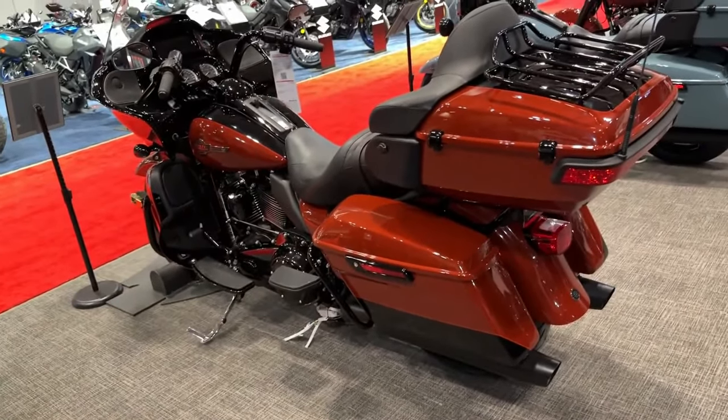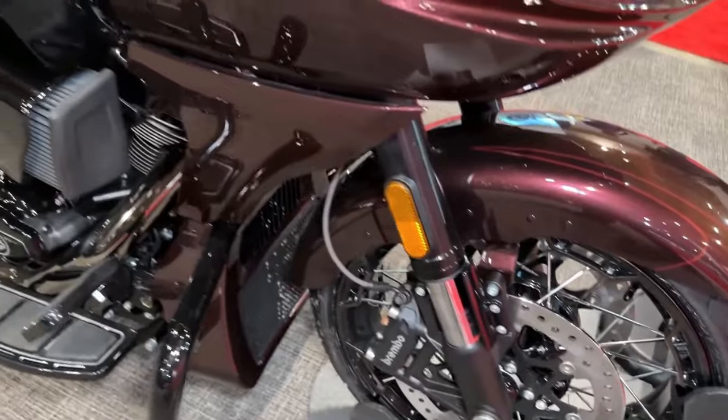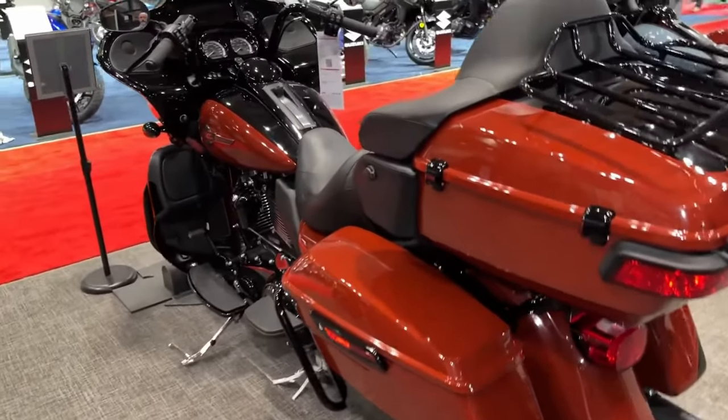The CVO Road Glide's advanced chassis design provides exceptional stability and control, allowing riders to confidently tackle any road conditions with ease.